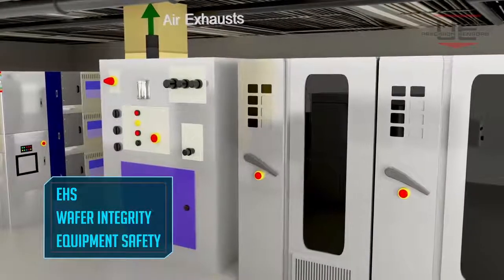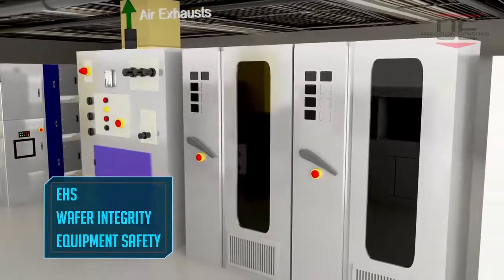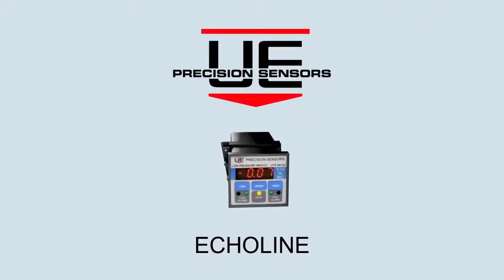Safety does not happen by accident. Design safe tools and maintain wafer integrity in state-of-the-art fabs with Echoline by UE Precision Sensors.